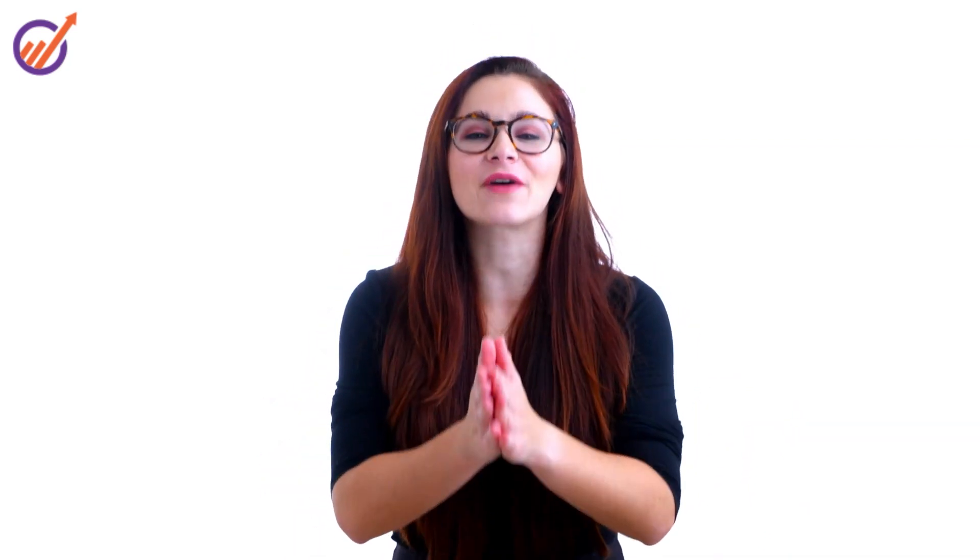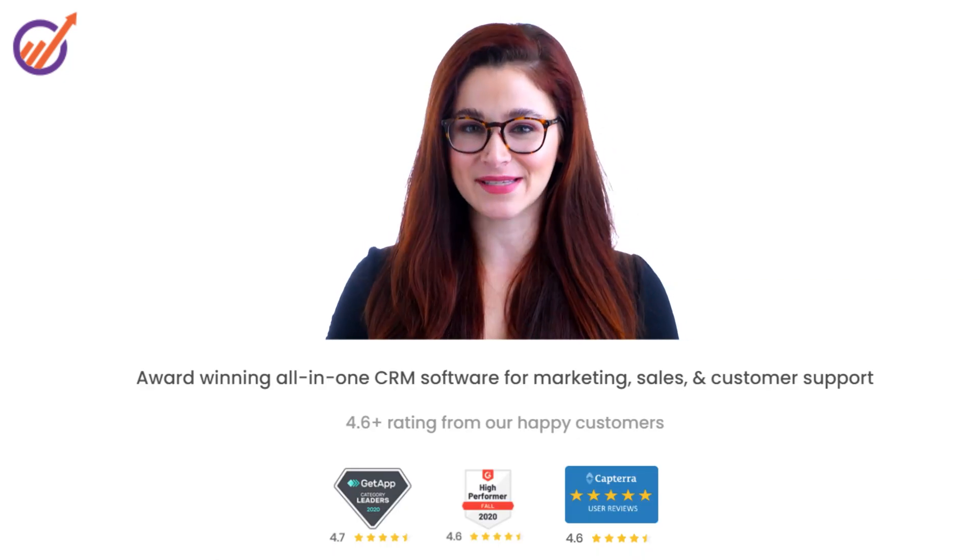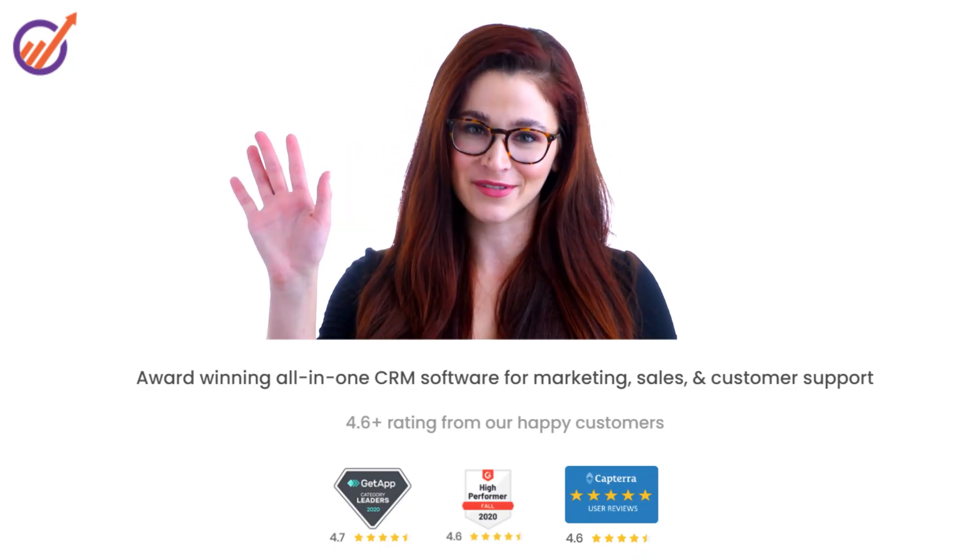EngageBay is loved by thousands of small and growing businesses all over the world. So what are you waiting for? Sign up now, boost your productivity, and grow like never before.